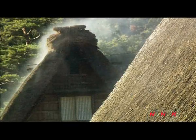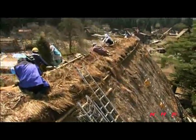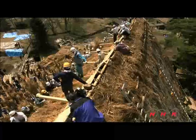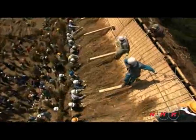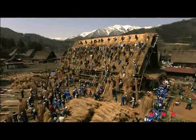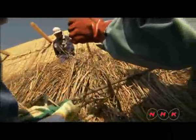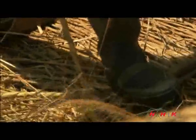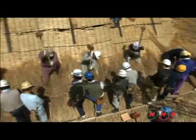The roofs can only last for 40 to 50 years and have to be re-thatched. The whole village takes part. People line up to put a large needle and rope through the bundles of straw on the roof structure. They thread the needle through so it is caught on the other side to secure the straw in place. The villagers work their way up together in a line, which helps produce a level surface.